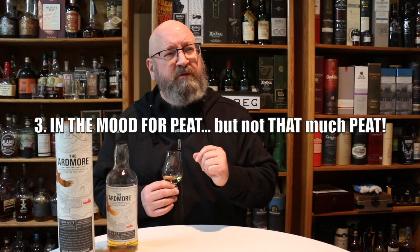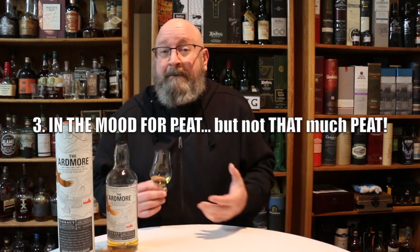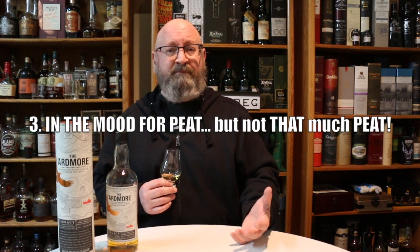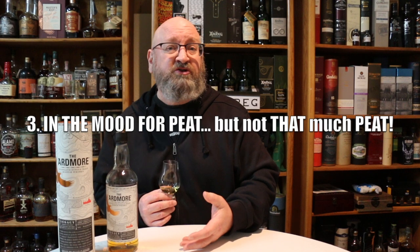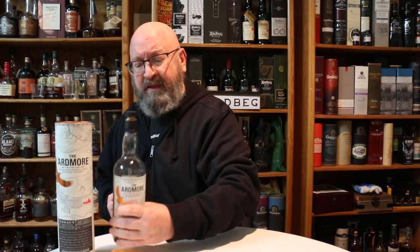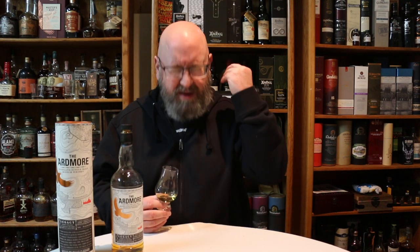The third occasion that I think this whiskey works really well for is when you're in the mood for peat but not in the mood for that much peat. I'm very mood driven when it comes to whiskeys — whether it's a bourbon, a Scotch, an Irish, a Japanese whiskey, or a rye with a lot of spice. As you can see, I'm fairly well down into this bottle. Sometimes when I don't want the whiskey to be the center of my attention — some whiskeys are so awesome, so amazing.